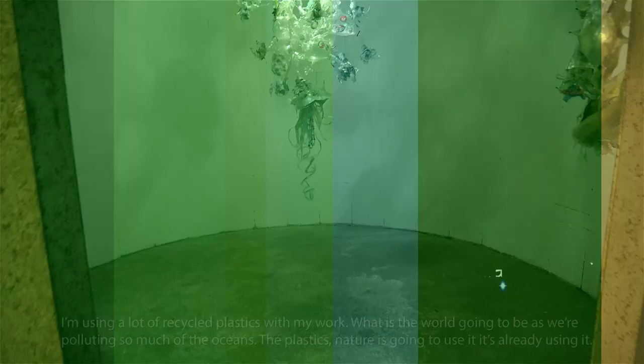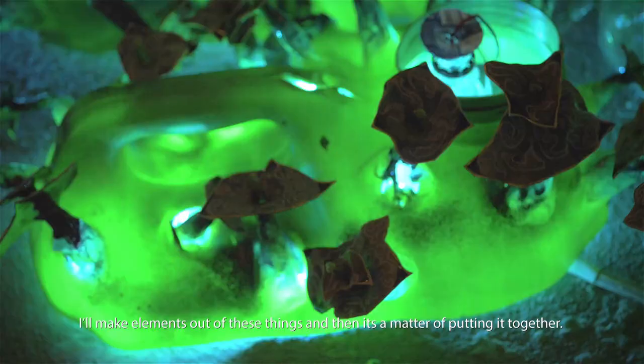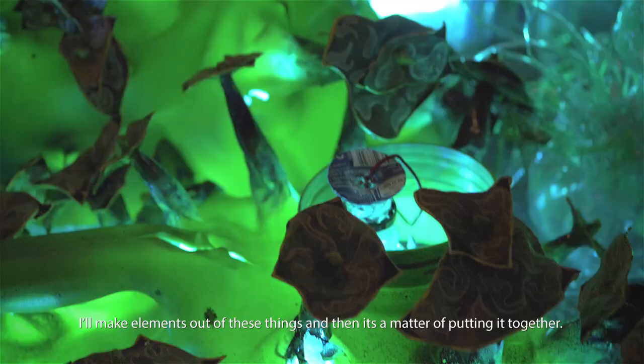I'm using a lot of recycled plastics with my work. What is the world going to be as we're looting so much of the ocean? The plastic — nature's going to use it. It's already using it. And so I sort of make elements out of these things and then it's a matter of putting it together.